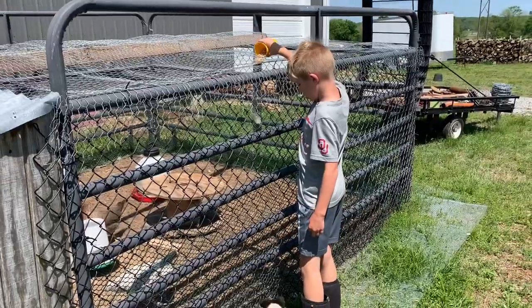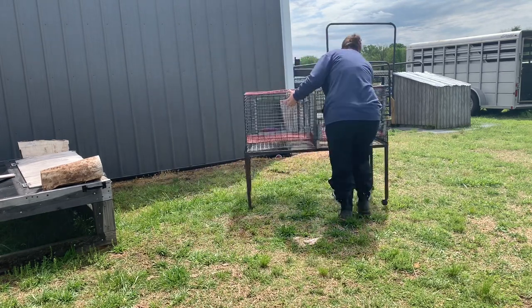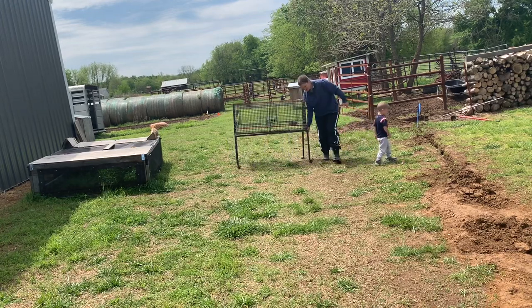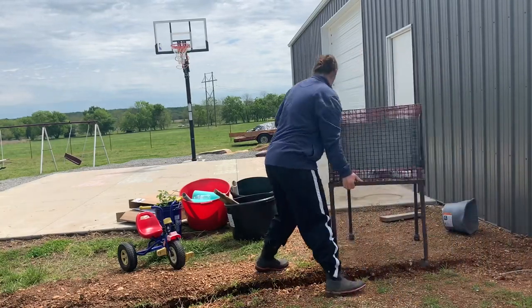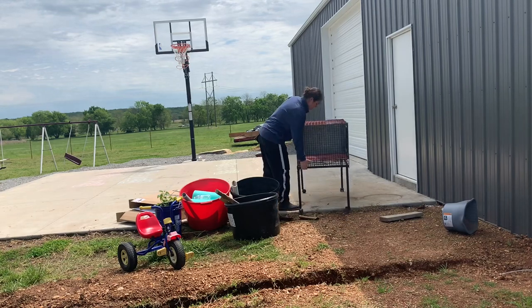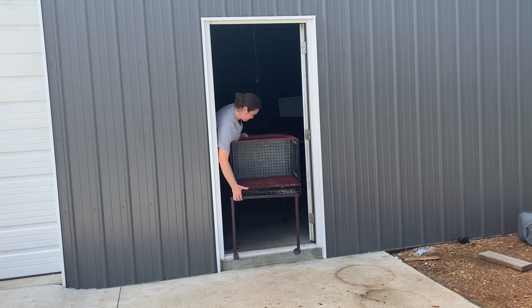Calling the chickens out here — chick, chick, chick. We've got the food, so we're going to take you around here.